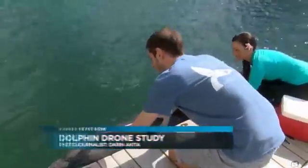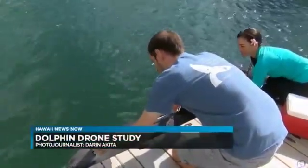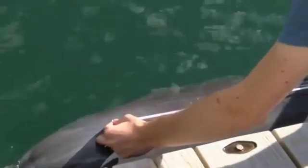At Dolphin Quest O'ahu, UH research student Fabian Vivier stretches out a tape measure to calculate a dolphin's size. They ask the dolphins to lay flat and stationary so they can measure them in total length — from the tip of their nose, the rostrum, all the way to the notch in the flukes.